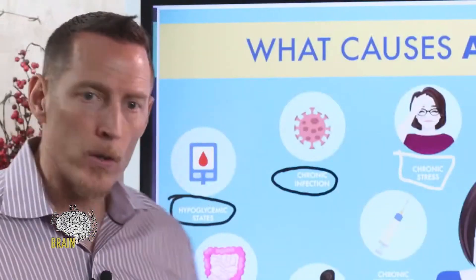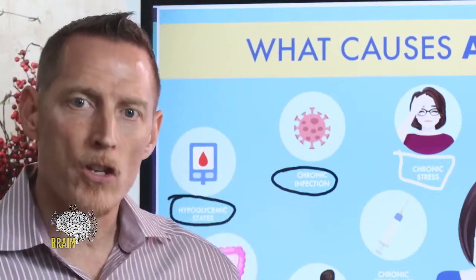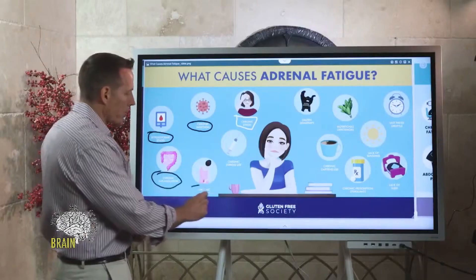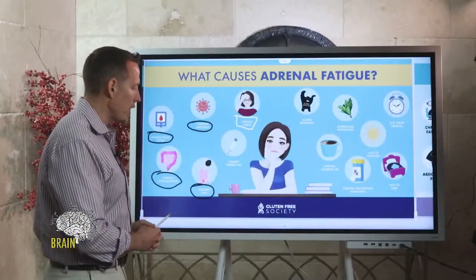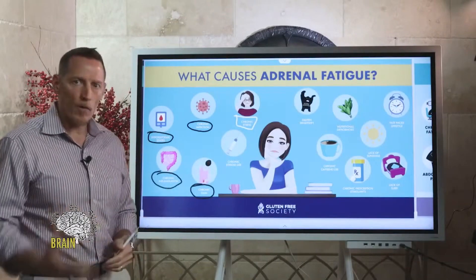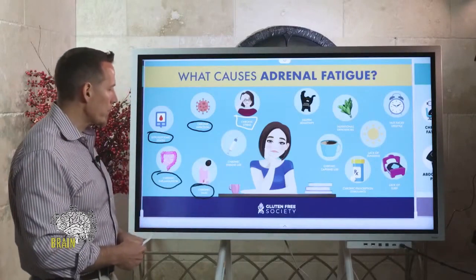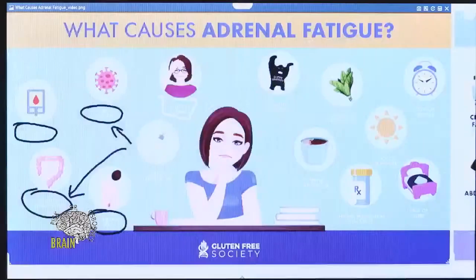Chronic inflammation — caused by food, chemical exposures, excessive exercise, lack of sleep, or dehydration — can contribute to the adrenal glands being overworked. Chronic inflammation can also cause chronic pain. People can experience chronic pain from lumbar spine problems, disc injuries, neuropathy, nerve pain, or conditions like fibromyalgia, all of which contribute to chronic corticosteroid release from the adrenal glands.